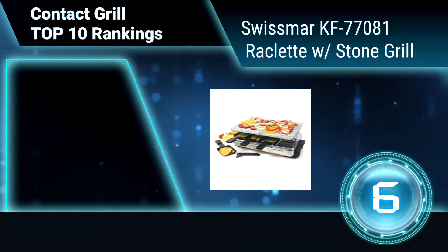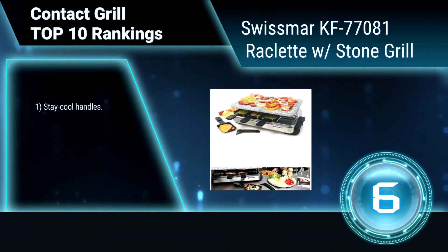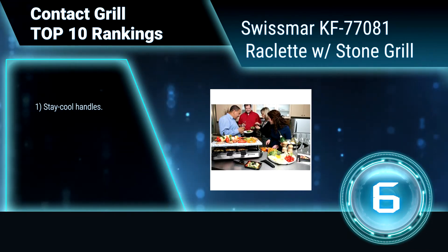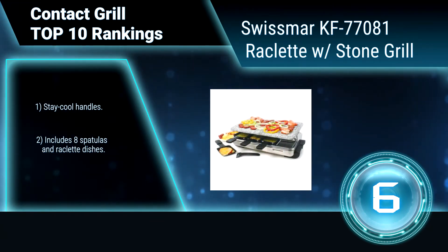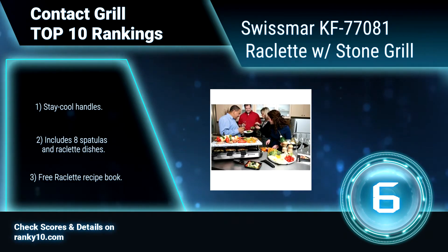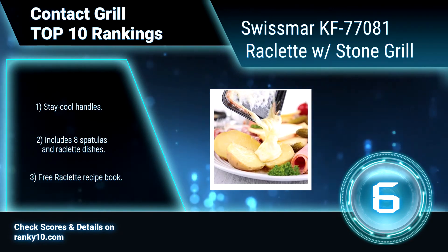Ranking number 6: Swissmart KF 77081 Raclette with Stone Grill. Memorable dinner parties are easy with this elegant stainless steel Swiss mare raclette. It is perfect for grilling meats while melting your favorite cheeses in the individual raclette dishes underneath. Features stay cool handles, includes 8 spatulas and raclette dishes, and a free raclette recipe book.